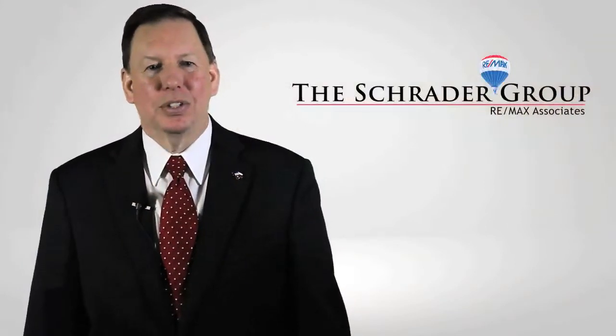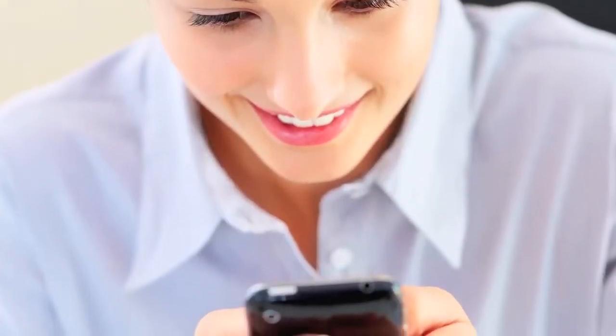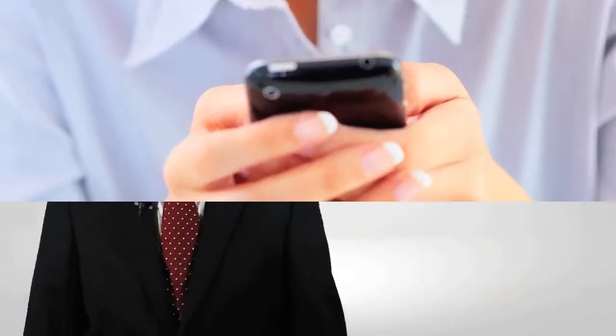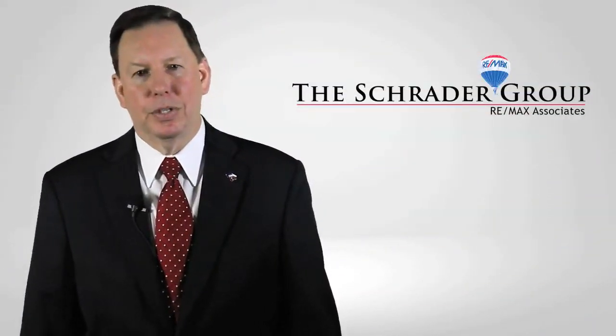I take marketing your home very seriously. It is crucial that every optimization step is taken to get your home to the top of buyer searches. Since buyers search on the go, it is necessary to use smartphone technology as part of my marketing efforts. Each home has a custom QR code that will link directly to your home's mobile-friendly website.